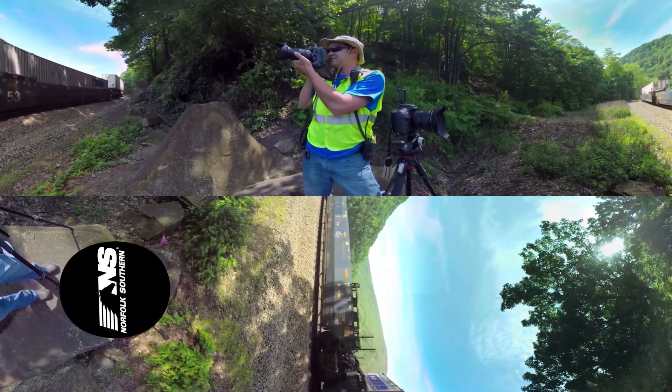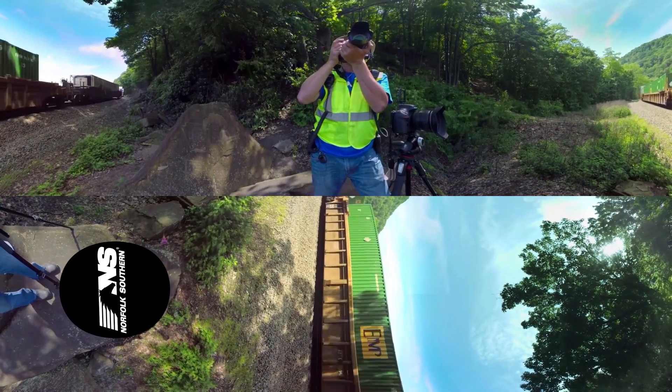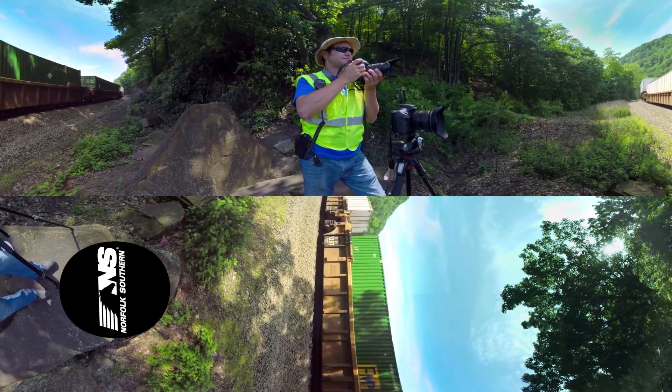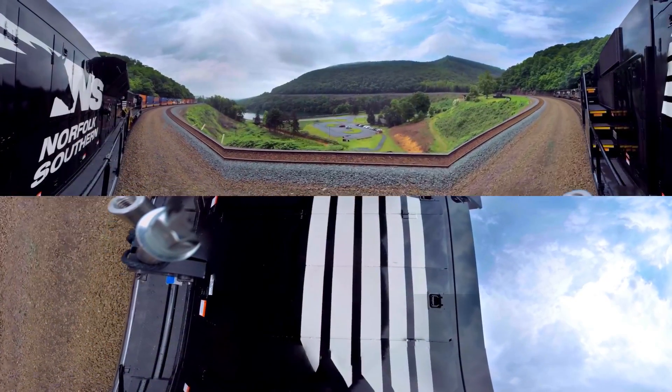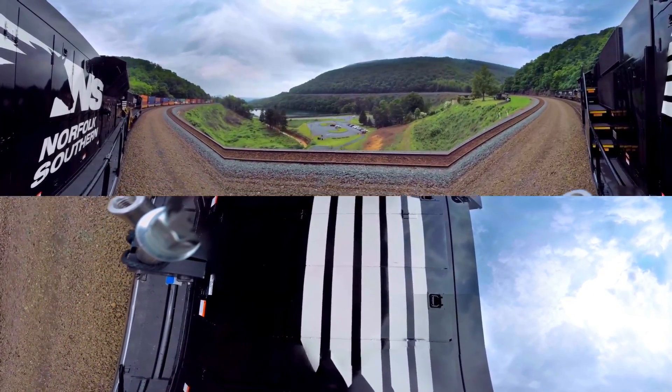In fact, during World War II, because of the importance of Horseshoe Curve and what was being sent over — both from a troop standpoint and from a material standpoint — it was targeted by Germany to be blown up. Fortunately, they were discovered before they could carry that out.